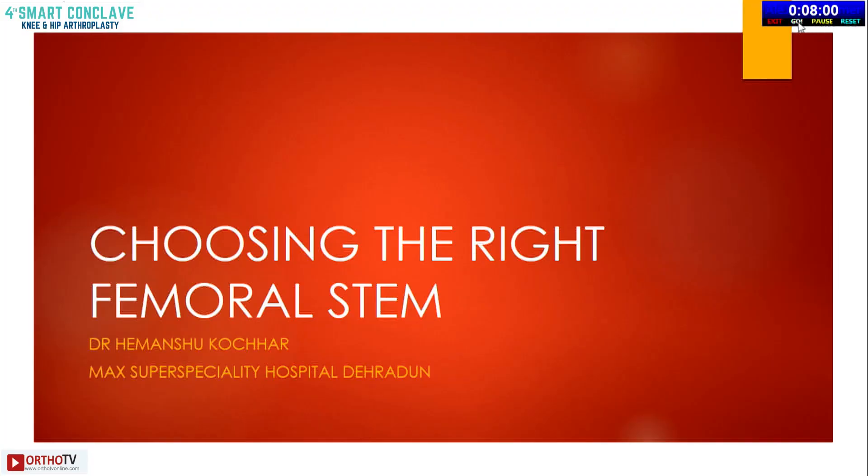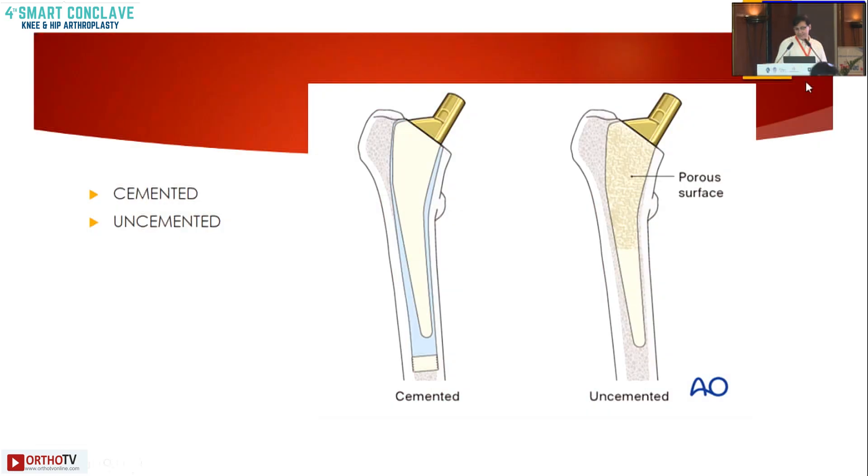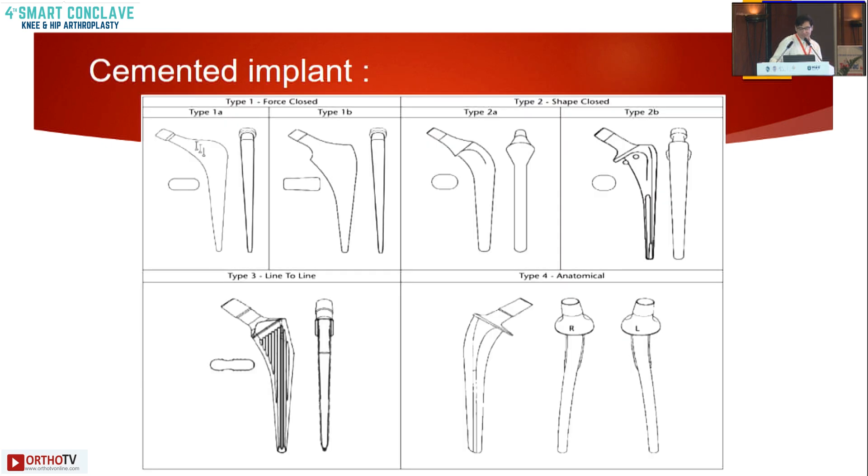The topic is choosing the right femoral stem. We have been using both cemented and uncemented stems and are aware of both. We will first focus on the cemented implant.